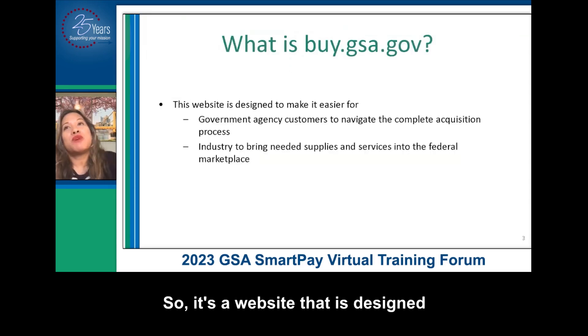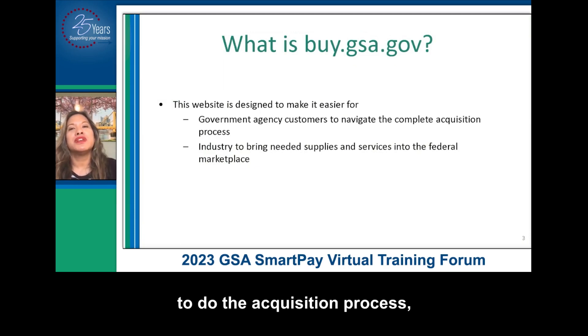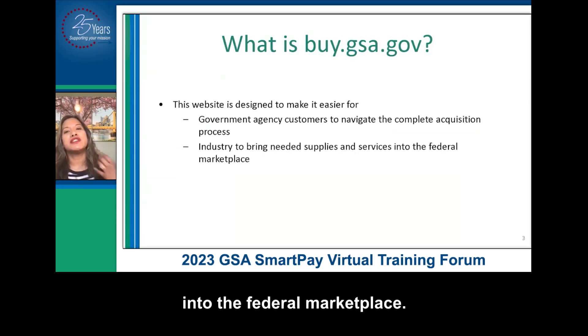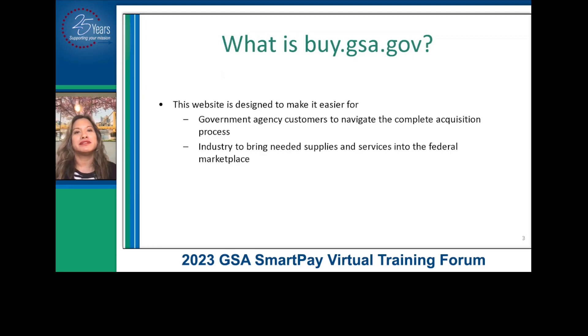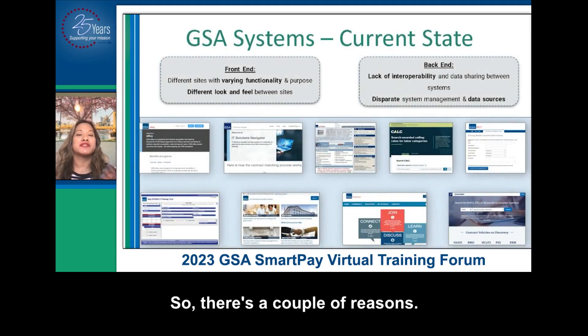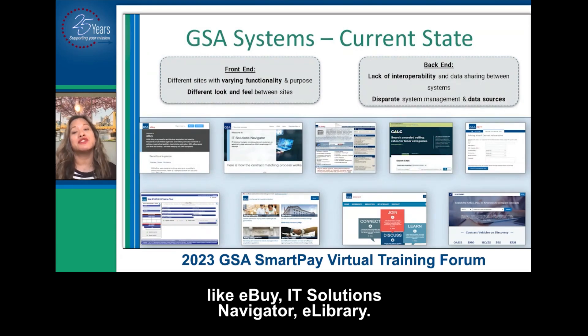So what is it? This is a website that is designed to make it easier for folks like you to do the acquisition process, as well as for industry to bring their supplies and services into the federal marketplace. So why does it even exist in the first place? You've probably visited some of our other sites like eBuy, IT Solutions Navigator, eLibrary.